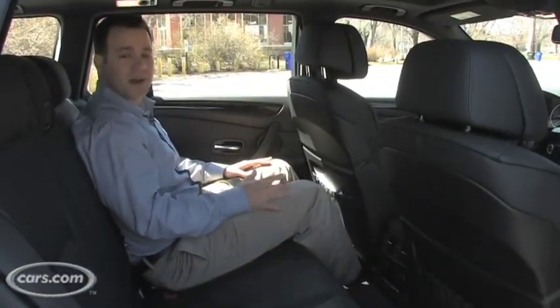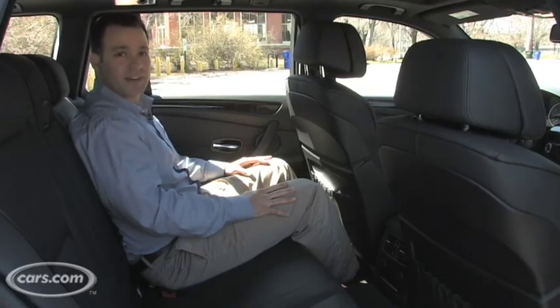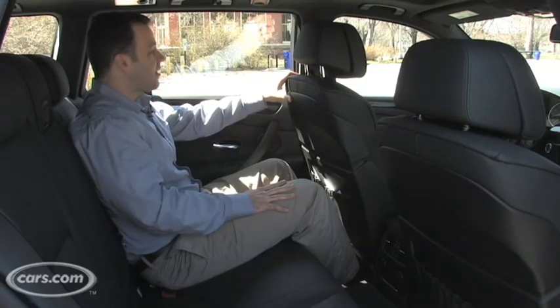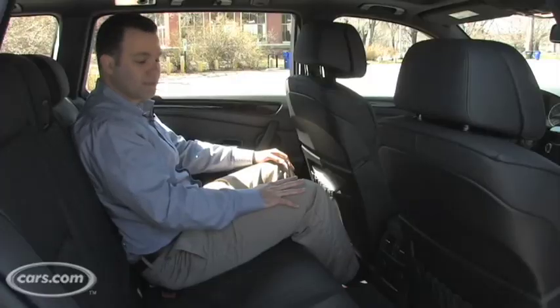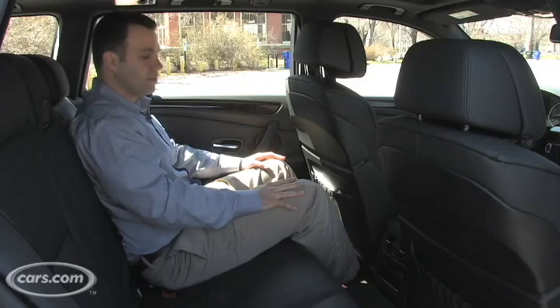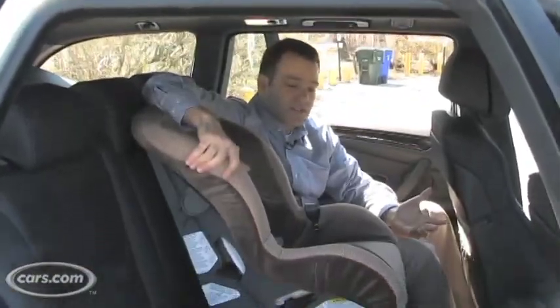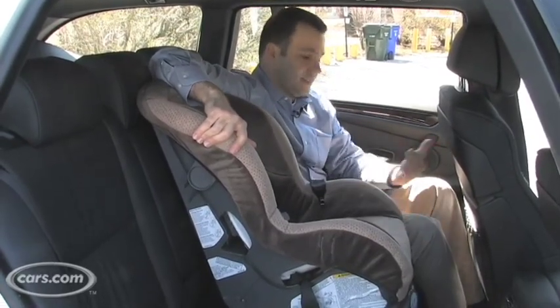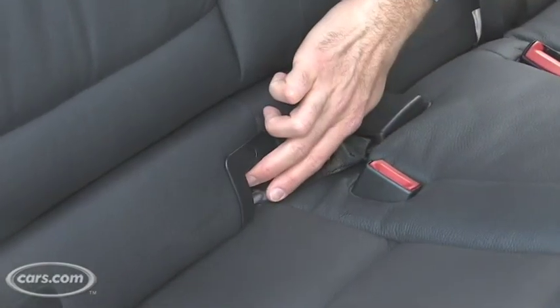Chances are if you're buying a wagon you probably have a family. Small children will obviously fit in the back seat just fine, and as a 5'10" adult I fit fine as well — with the driver's seat exactly where I had it while driving, there's plenty of knee room and my feet have plenty of room under the front seat too. Shoulder and hip room are terrific, and the seats are pretty comfortable. We have a standard-size child seat here in the center, and I have plenty of room on either side of it. The 5 Series also has some very nice LATCH connectors.